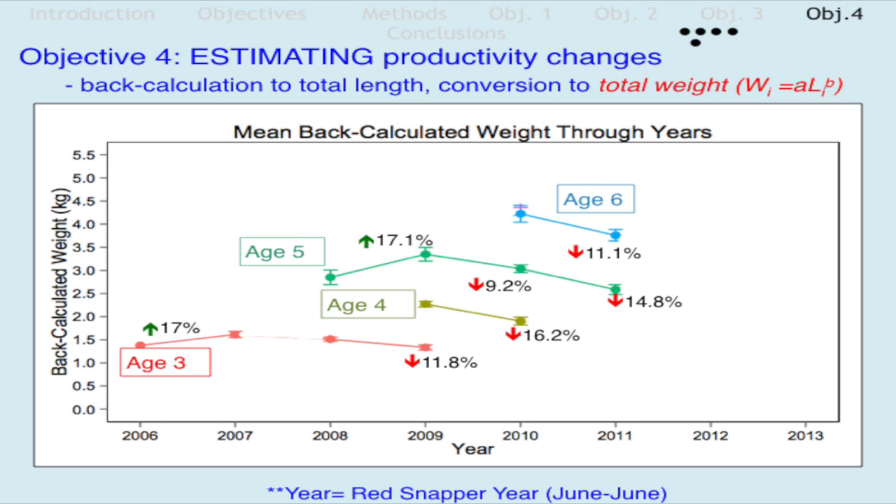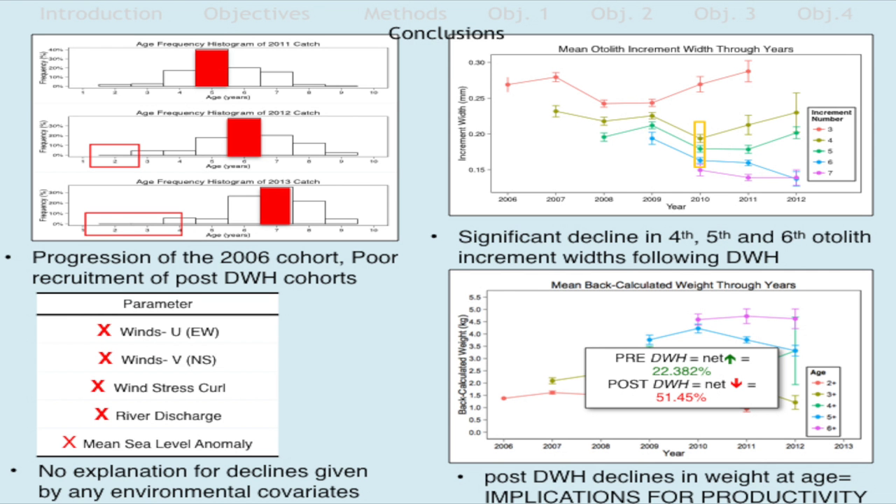In conclusion, we observed a progression of the cohort and appear to be missing recruitment in years post-Deepwater Horizon. We observed significant declines in the fourth, fifth, and sixth growth increments. Exploration of environmental parameters found none able to describe the variability seen in the growth changes. Finally, post-Deepwater Horizon declines in weight at age indicate some kind of substantial loss in population productivity.